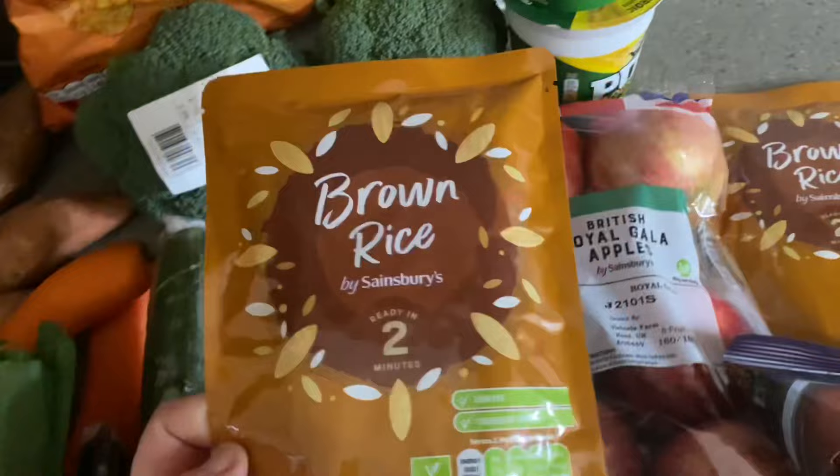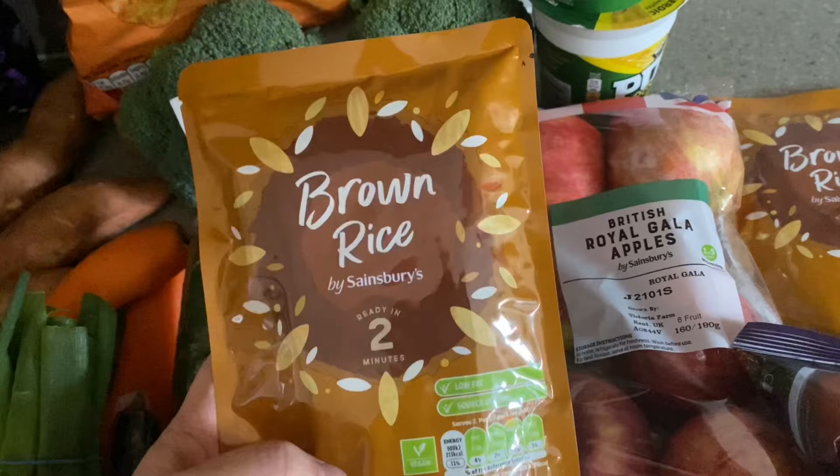I've got some brown rice microwave pouches — really handy to keep in the cupboard. I've got two packets at 50p each. They do have a bit of oil in them so they are synned — two syns for a pack.